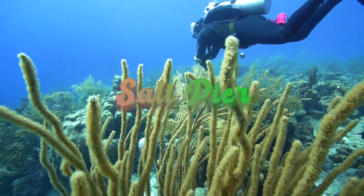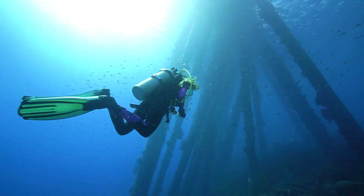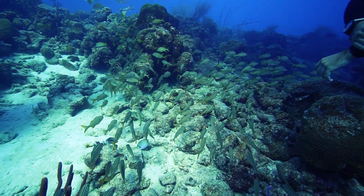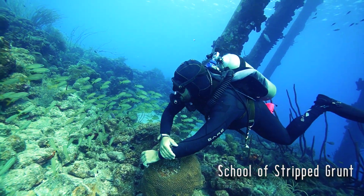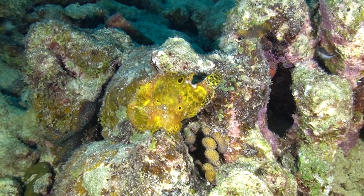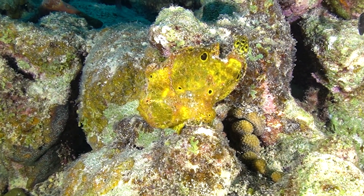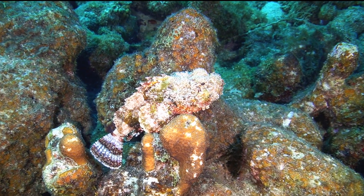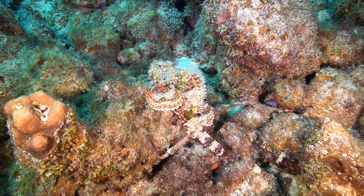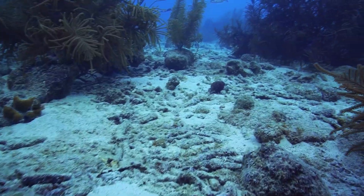The Salt Pier is probably one of the most popular and well-known dives in Bonaire. I would equate it to the St. Croix pier on steroids — it's just a really amazing place to see all kinds of macro life and the larger stuff as well. We managed to find a frogfish on this dive, which was really, really cool.